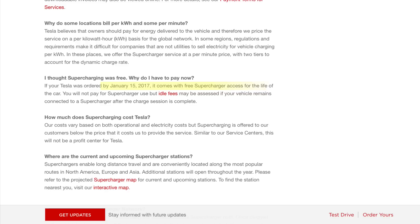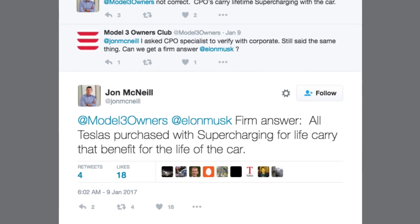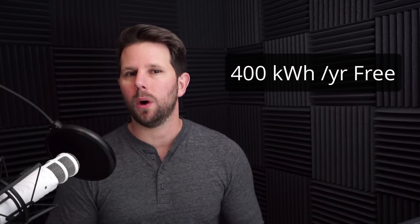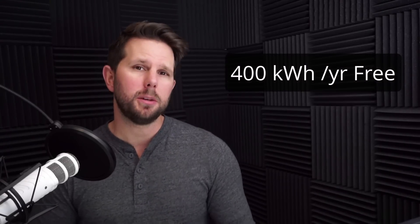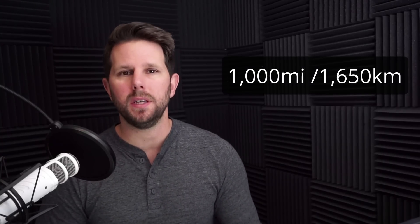Any new Tesla purchased after January 15th of 2017 will actually have to pay to use the Supercharger network. If you buy a used Model S, it'll actually be qualified for the free Supercharger network, so that's something to think about if you're still on the fence. Another great thing is that Tesla's gonna give you 400 kilowatts of charging every year — that gets you about a thousand miles free, or about 1,650 kilometers. For a lot of people, that's gonna be enough.